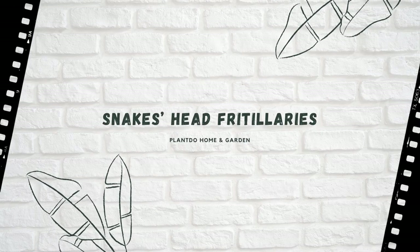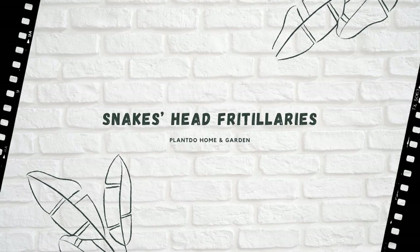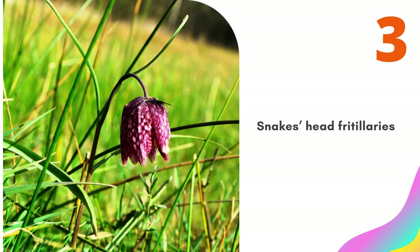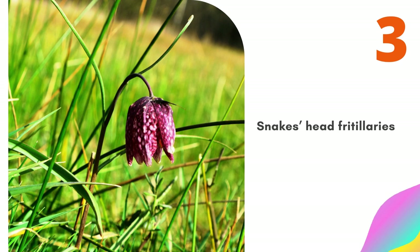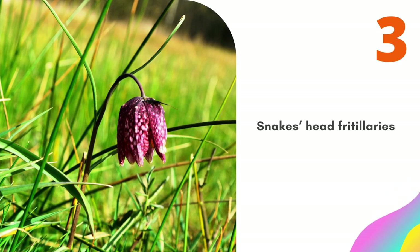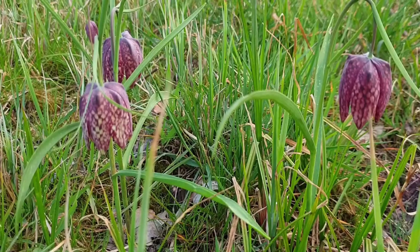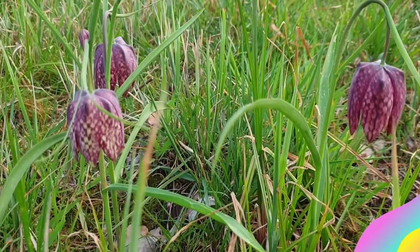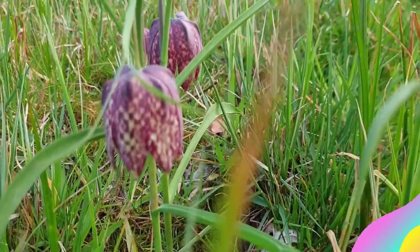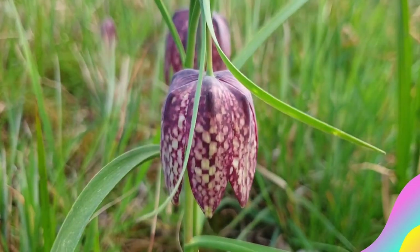Number 3: Snakeshead Fritillaries. Despite the exotic name, these wonderfully patterned flowers are native to our shores. They will love the shade and grow with little trouble to the gardener — just plant and watch. This is also an important flower to attract bees and butterflies, hence it is a common inhabitant of wildflower meadows. If you want persuading any more, this flower received the Royal Horticultural Society Award of Garden Merit.